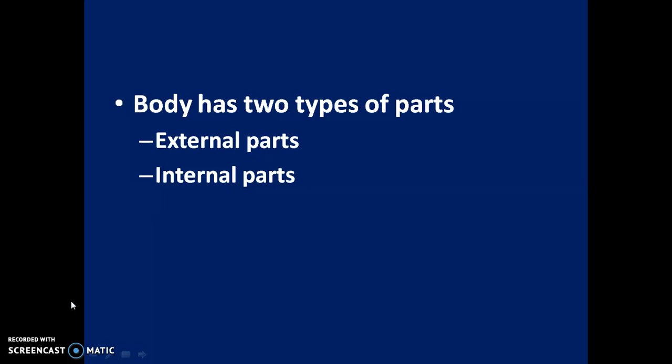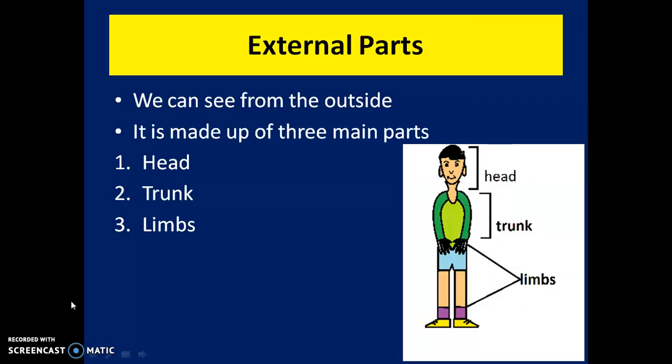The body has two types of parts: external parts and internal parts. External parts are parts we can see from the outside. The body is made up of three main parts: head, trunk, and limbs.